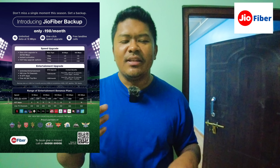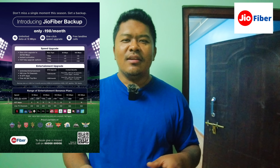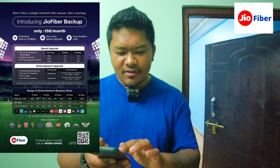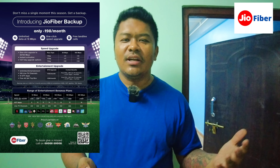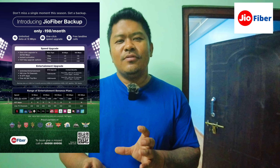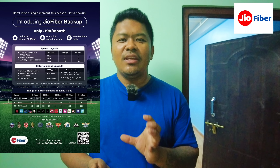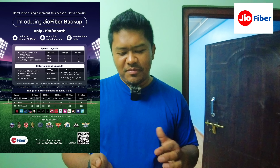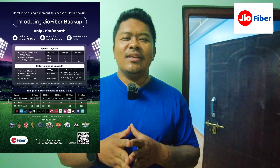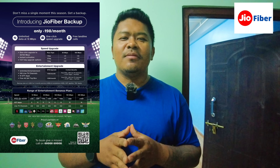For entertainment, you get Jio Cinema, Netflix, and Amazon Prime. You can watch on a big screen with Jio TV. There are a lot of subscribers and content available.